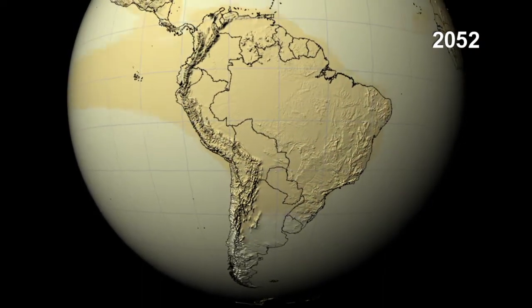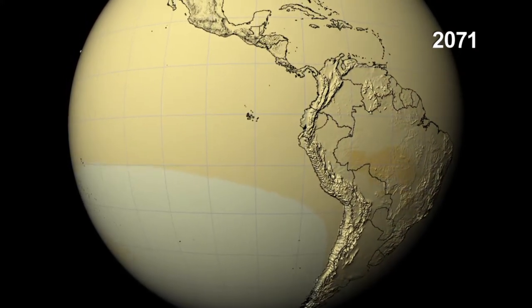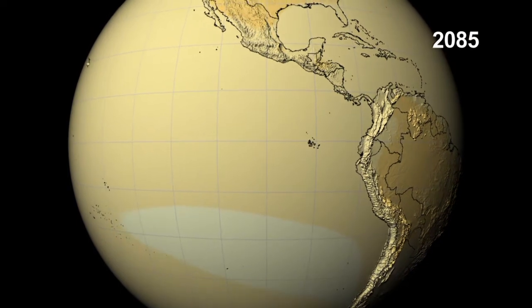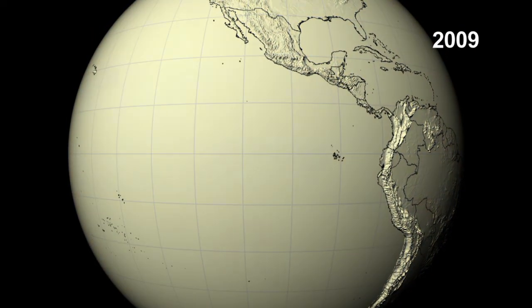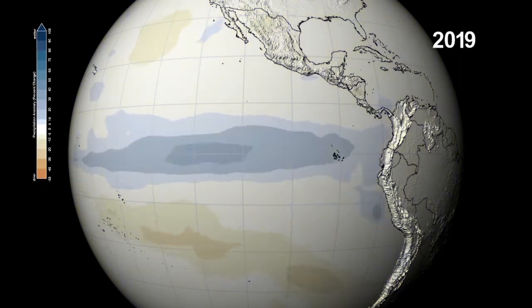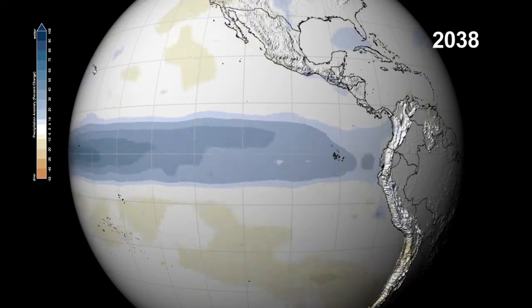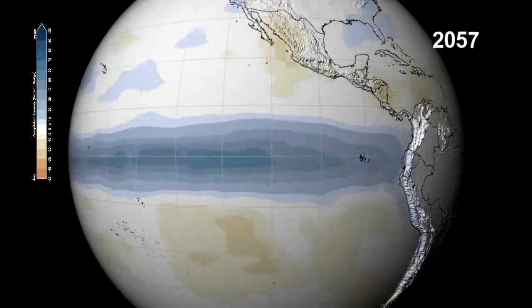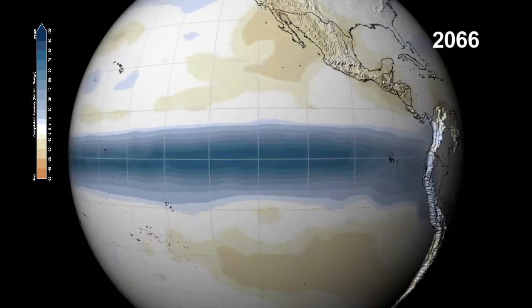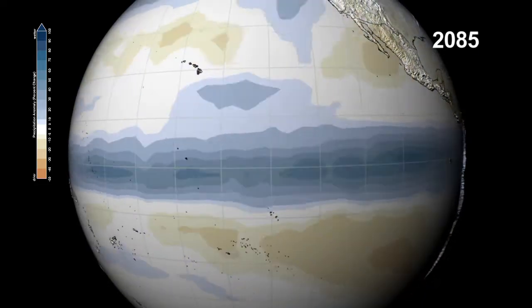Off the coast of South America stretches an unusually warm patch of the Pacific Ocean. A cyclical occurrence known as El Niño causes more precipitation in that area of the Pacific and affects the climate throughout the region. And we can see that happen in this visualization of changes in precipitation. Models project warmer waters and increased precipitation to stretch across the Pacific Ocean to Indonesia as the century progresses.